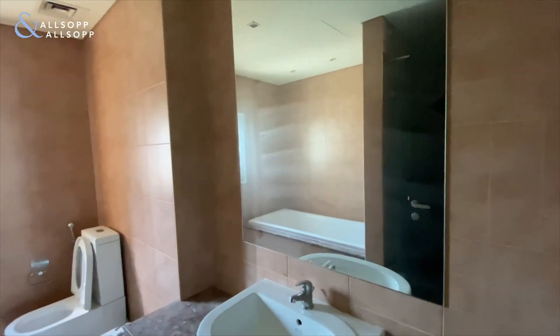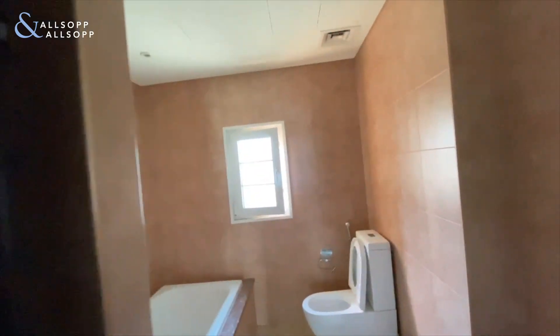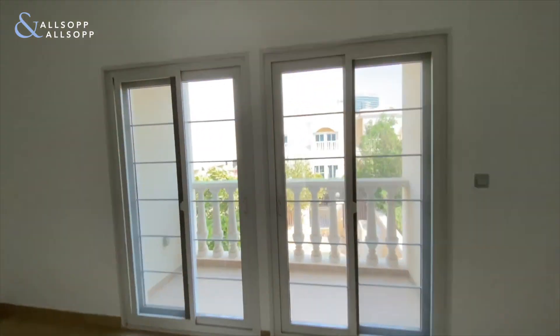Going into the main bathroom, you'll have a sink to your right, a WC, and then a separate bathtub and a walk-in shower just behind the door. It's a very spacious bathroom for a property of this size. And this is the balcony.